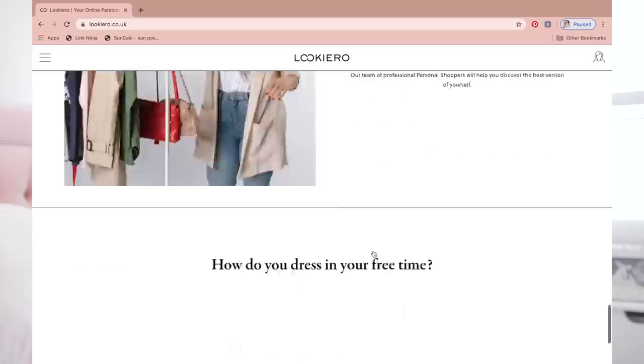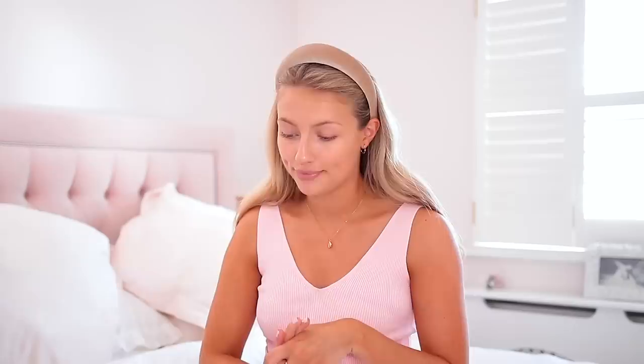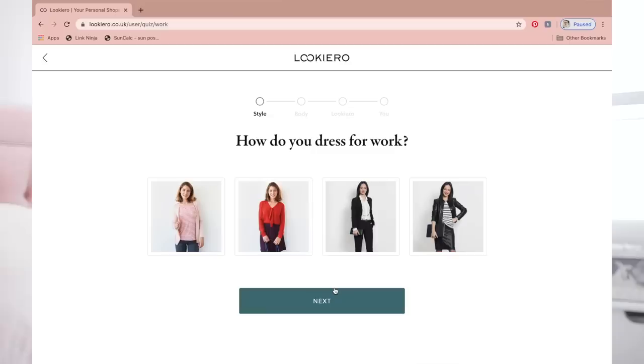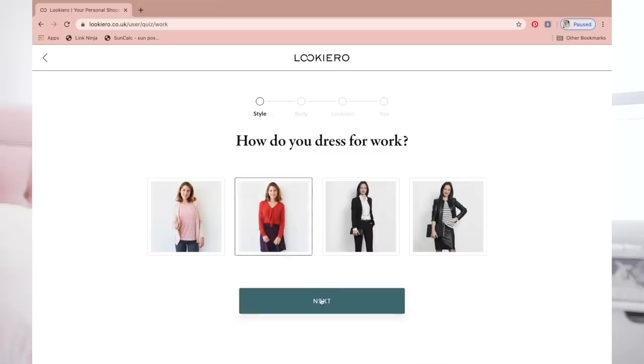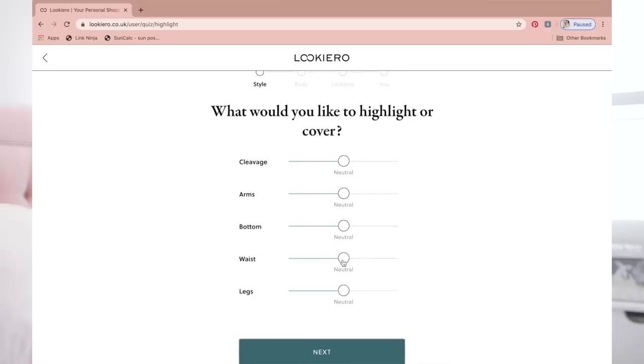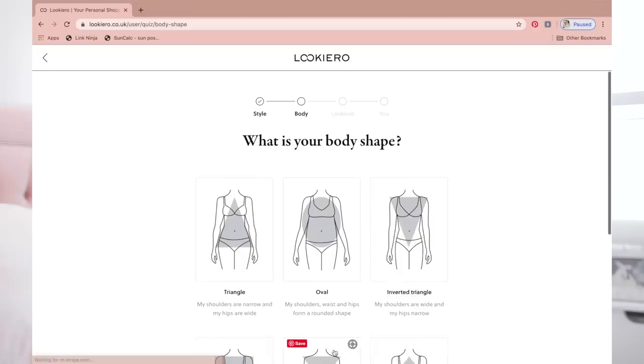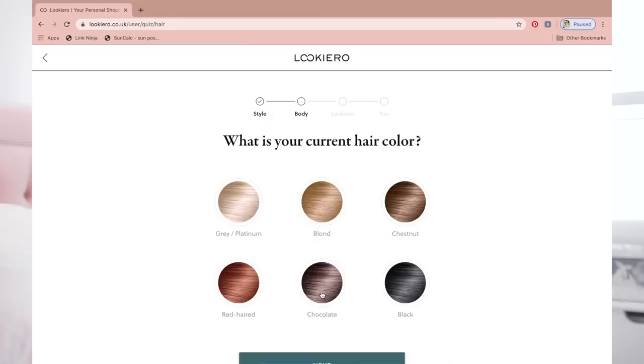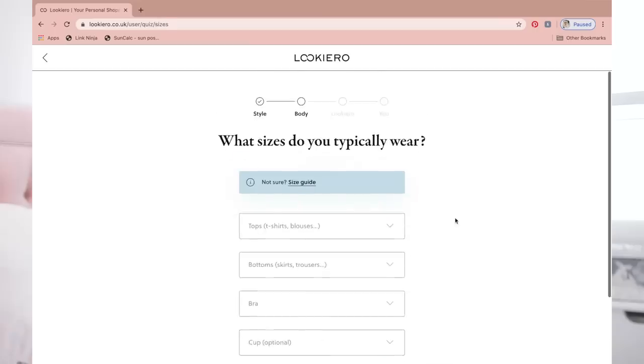Next, let's check out Look Hero. How do you dress in your free time? Literally none of those options, so I'll go for the girl with the dress and the crossbody because that's the closest. How do you dress for work? None of the above — I'll go for the girl in the red top and the skirt. How do you like your clothing to fit? Tops fitted, bottoms loose. What would you like to highlight or cover? I'd like to highlight my waist and my legs. What's your body shape? Hourglass. Eye colour? Blue. Hair colour? Blonde. Then you go through your sizes.